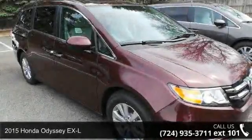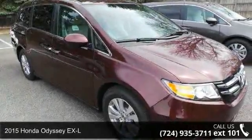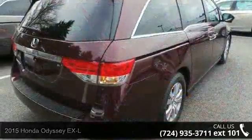Arrive in style with this 2015 Honda Odyssey EX-L. If you are looking for a first-rate auto, this one could be yours today.